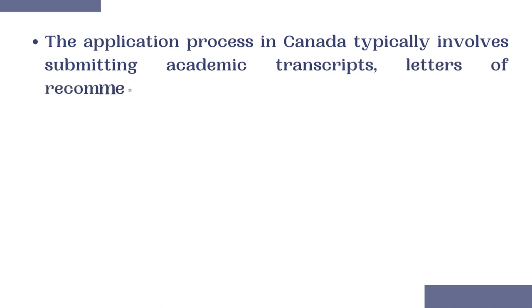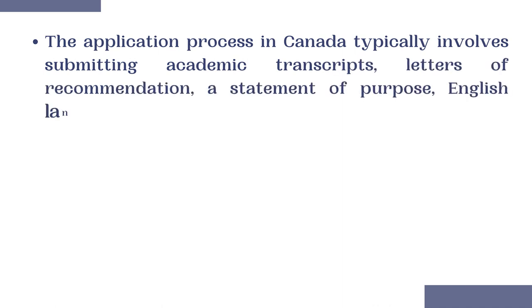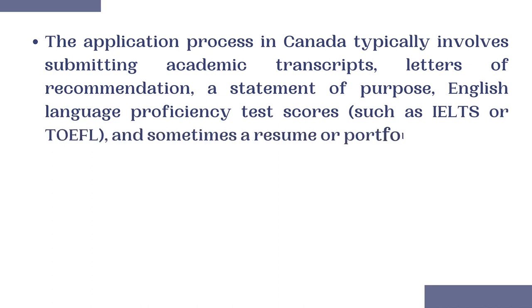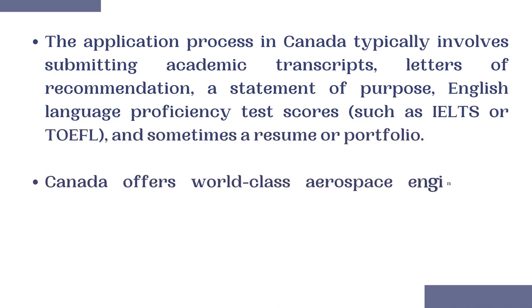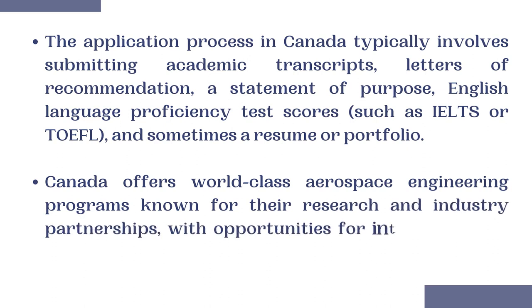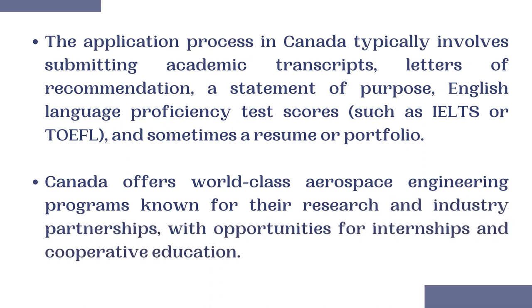The application process in Canada typically involves submitting academic transcripts, a letter of recommendation, a statement of purpose, an English language proficiency test such as IELTS or TOEFL, and sometimes a resume or portfolio. Canada offers well-regarded Aerospace Engineering programs known for their research and industry collaboration.